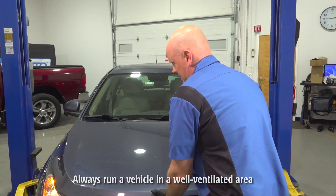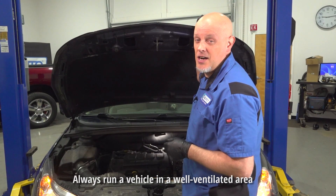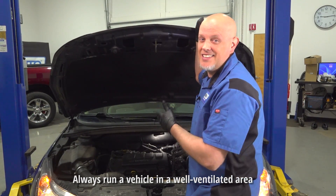Do you hear that tapping noise? It sounds expensive. Eventually, the check engine light's going to come on and you're going to fail emissions. Let's get into it.